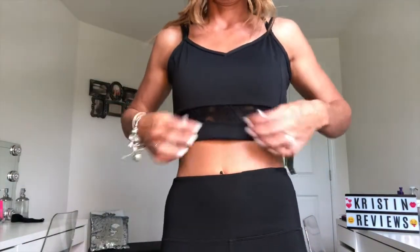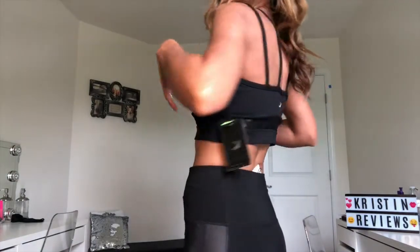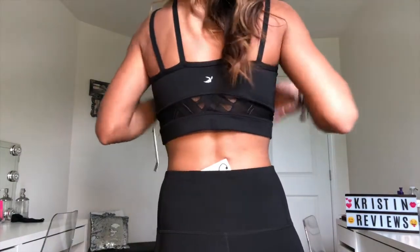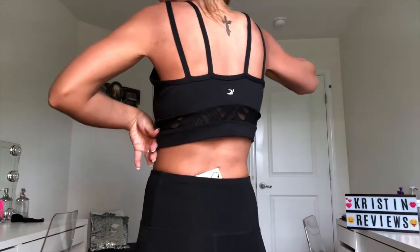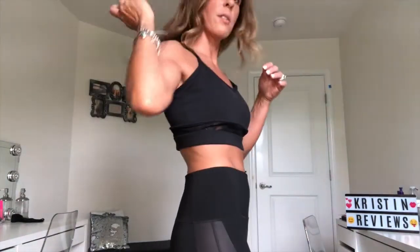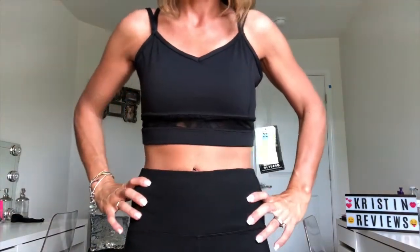The next item is the sports bra. It has meshing all around and in the back it has the crisscross as you can see. It fits awesome — super pretty, comfortable, soft. I absolutely love it.